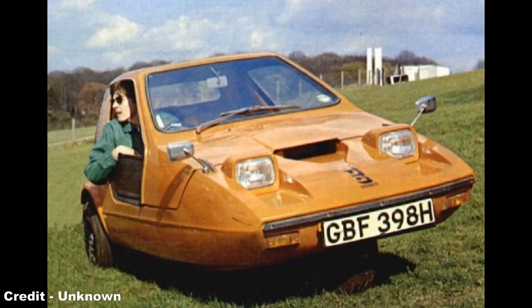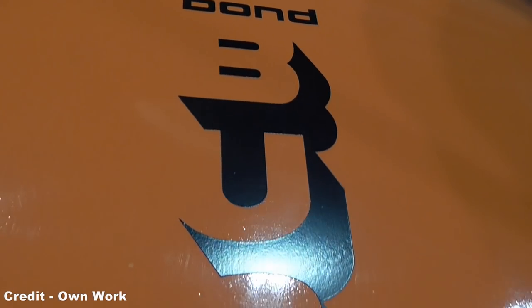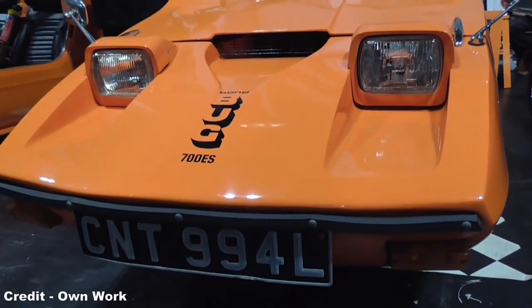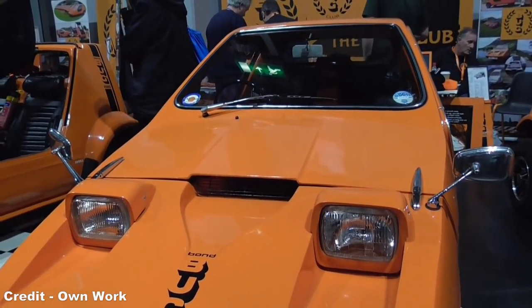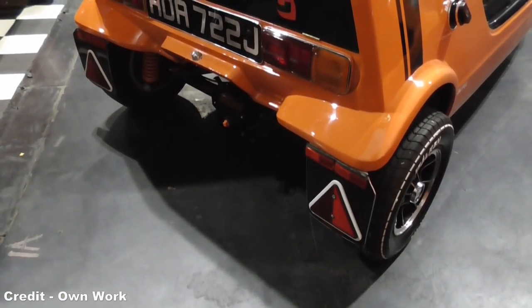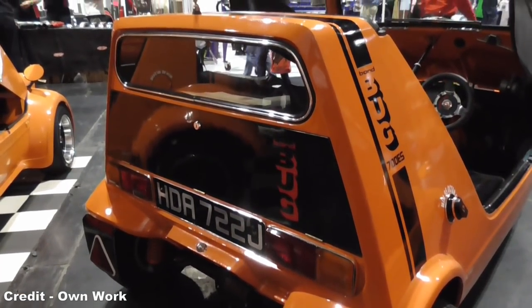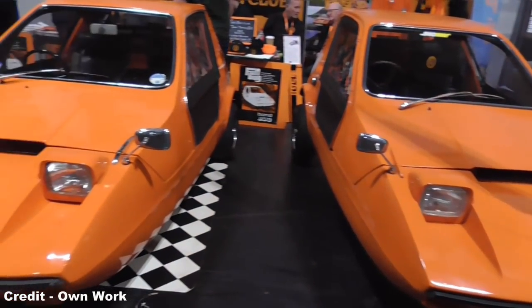This doesn't mean that the Bond Bug lived its production life unnoticed, though. The sheer quirky nature of this odd little machine has turned this otherwise obscure three-wheeler into a cult classic, and today a strong fanbase exists to celebrate the fact that the Bond Bug was even built at all. Truly, the Bond Bug was a product of its time, an era when car builders were willing to take a risk on an abstract, off-the-wall machine in the hope that their strange creation may turn a profitable number of heads.